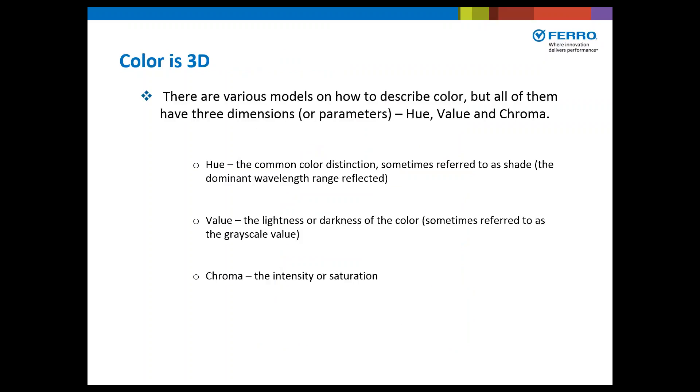There are various models on how to describe color, but all of them have three dimensions or parameters: hue, value, and chroma. Hue is the common color distinction, sometimes referred to as the shade — it's the dominant wavelength range that's reflected off an object. Value is the lightness or darkness of the color, sometimes referred to as the grayscale value. And chroma is the intensity or saturation of the color.